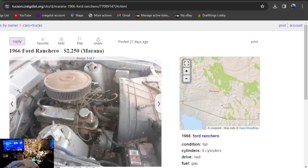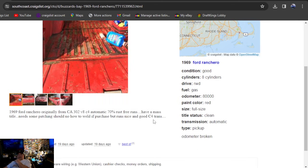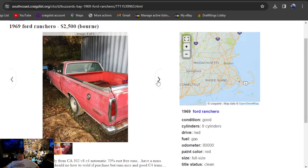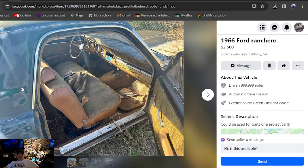Unlike the El Caminos, a lot of these cars were all on the West Coast, and we didn't see many for over $10,000 even. It'll be a 1969 Ford Ranchero, still on Craigslist, $2,500, listed 19 days ago in Massachusetts. 69 Ranchero, originally from California — 302 V8, C4 Automatic, 70% rust free and runs. Has a Massachusetts title, needs some patching — should know how to weld if purchased. Pictures look pretty good — he's got a set of slots on it, car looks great. Not sure about the seats they threw in there.